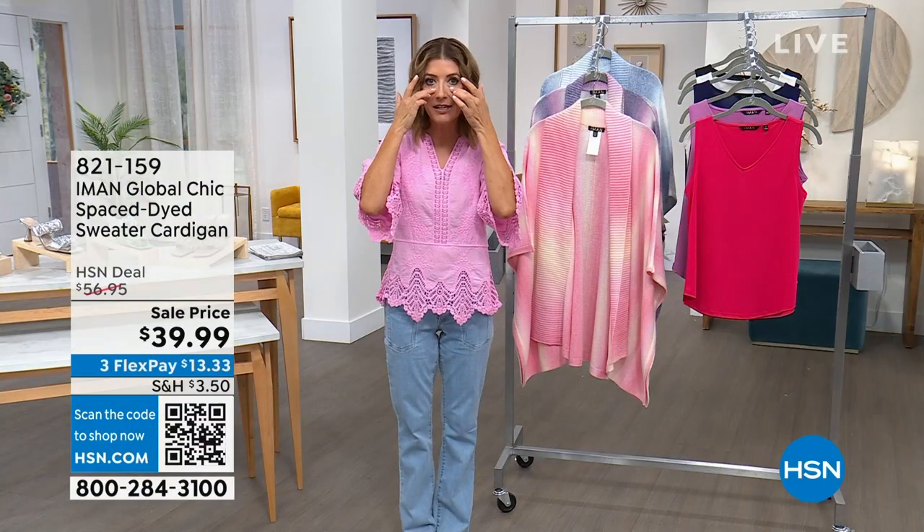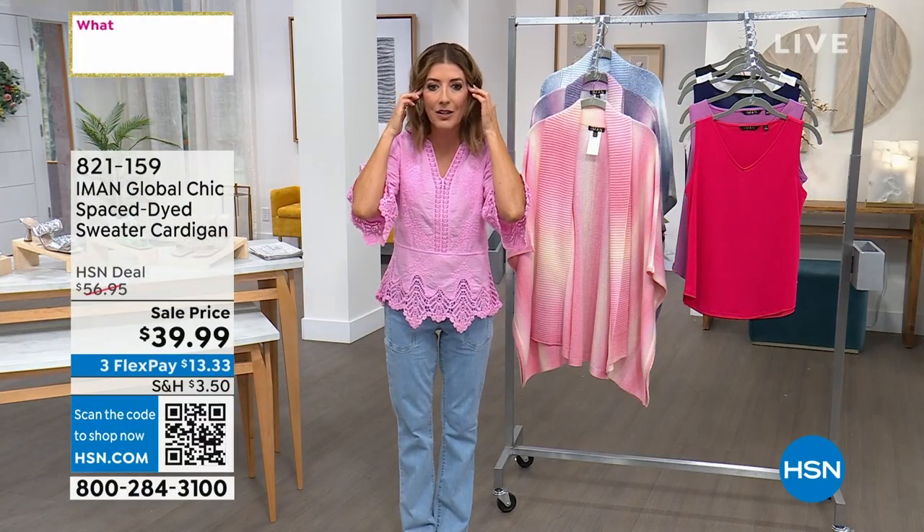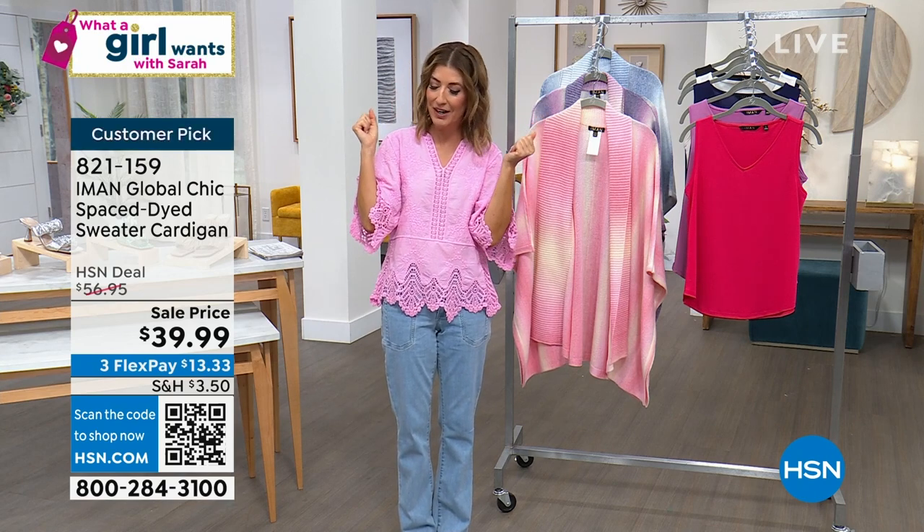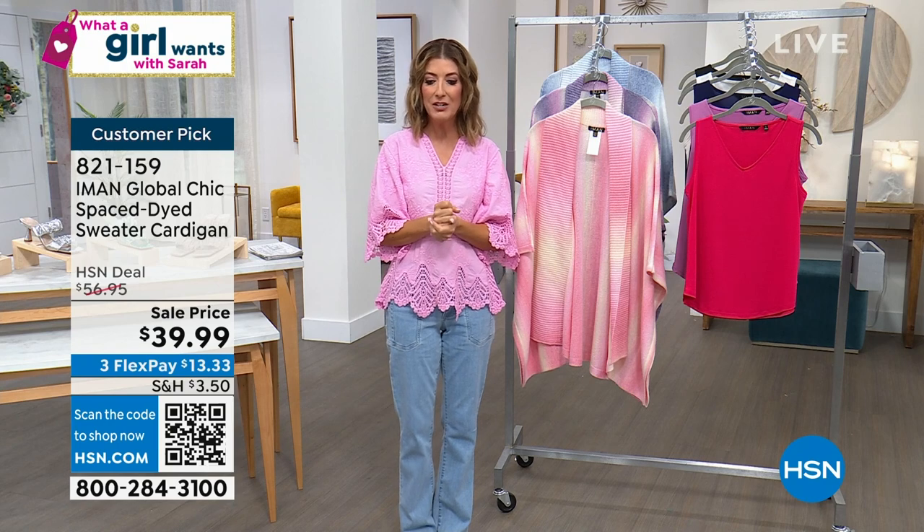Best price in the country — that is like industrial strength concealer, it goes on, it stays on, it's my best friend. I don't think I'd be on TV without it, to be frank. Let's dive right in.